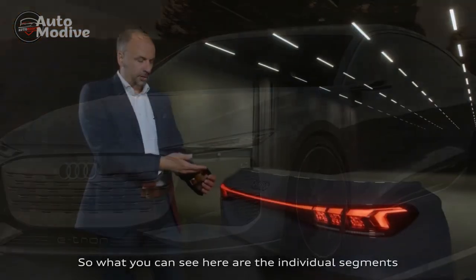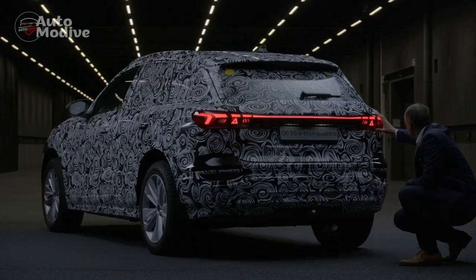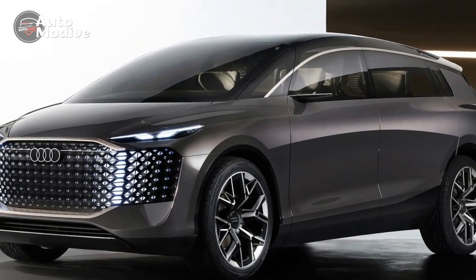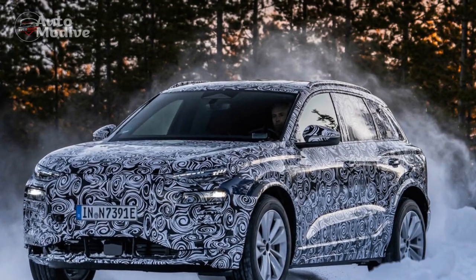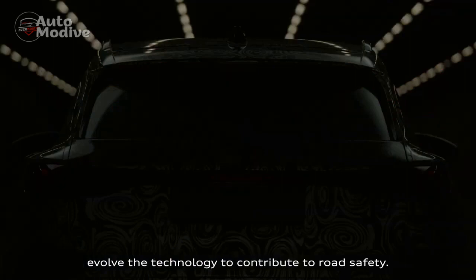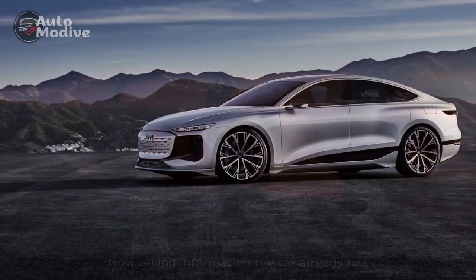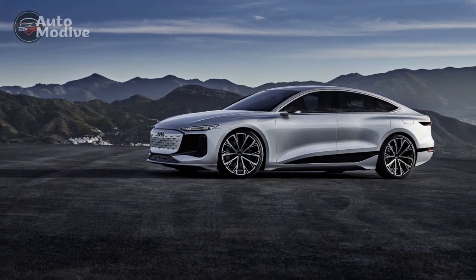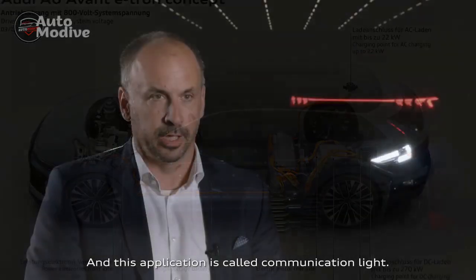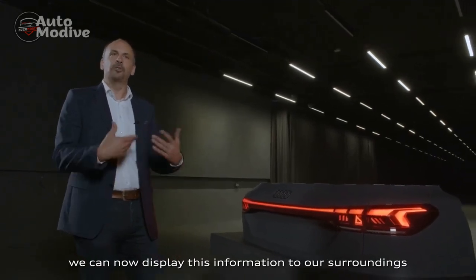3. Luxurious interior: The interior of the Q6 e-tron is a sanctuary of opulence, featuring high-quality materials, meticulous craftsmanship, and modern design. The integration of advanced technology, such as the touchscreen infotainment system and virtual displays, adds to the overall premium experience. 4. Cutting-edge technology: The MMI infotainment system, over-the-air updates, and advanced driver assistance systems contribute to a convenient and safe driving experience. 5. Eco-friendly design: The Q6 e-tron's aerodynamic exterior design optimizes efficiency, and the incorporation of sustainable materials underscores Audi's commitment to environmental responsibility.